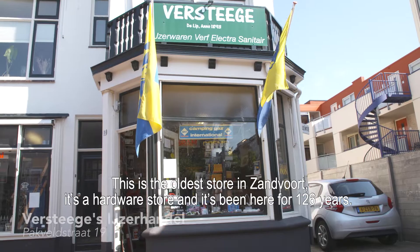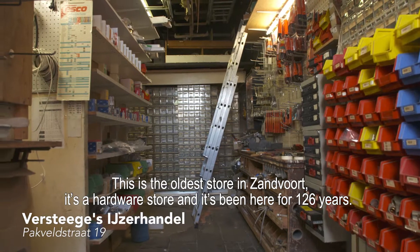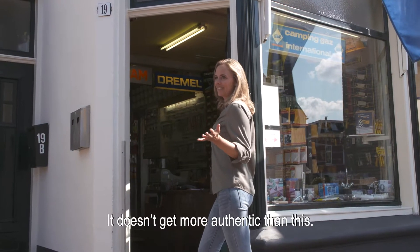This is the oldest store in Sandford. It's a hardware store and it's been here for 126 years. It doesn't get more authentic than this.